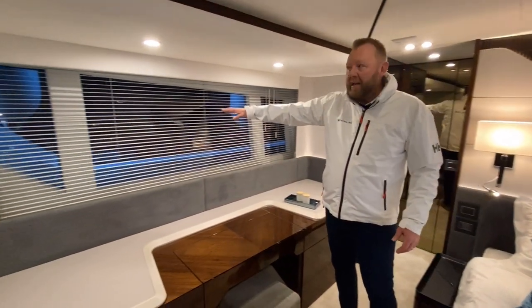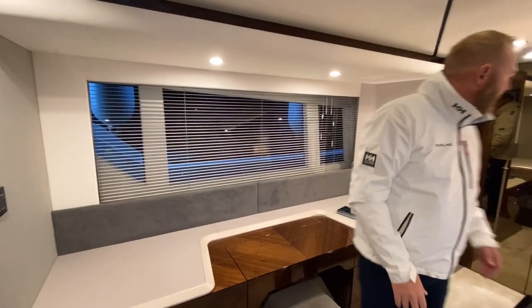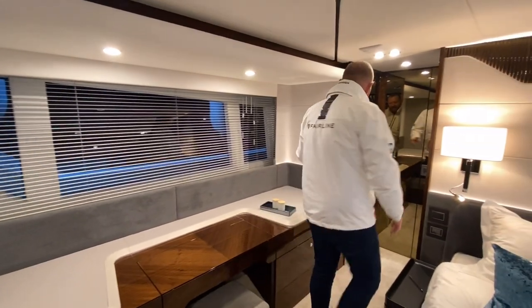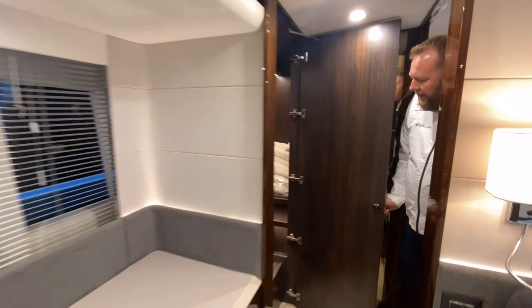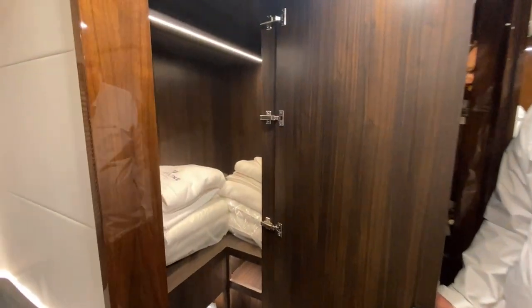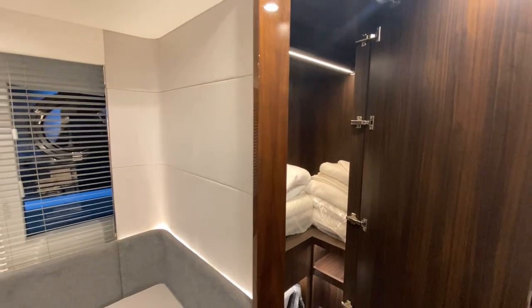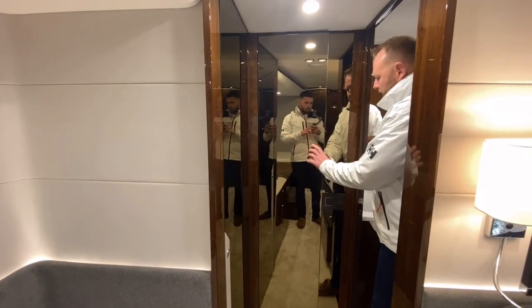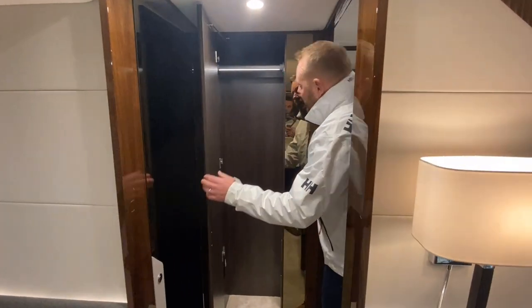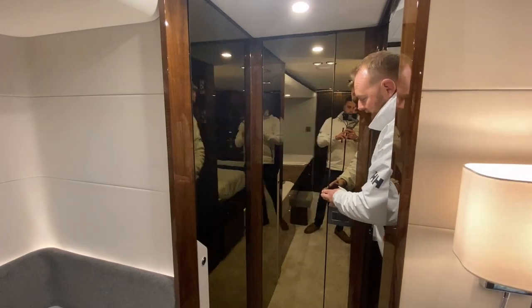Lots and lots of storage throughout - a big hanging locker that comes around the corner. All the towels and bedding you see on board are standard with the boat. There's the lock head here, another lovely hanging locker, and we've got a safe on this boat. As I say, we have ticked all the options on this one.